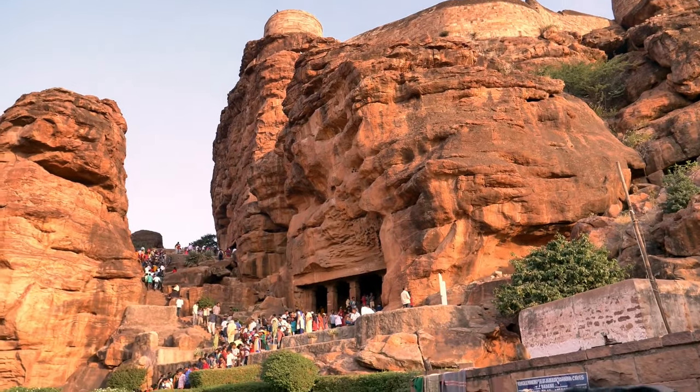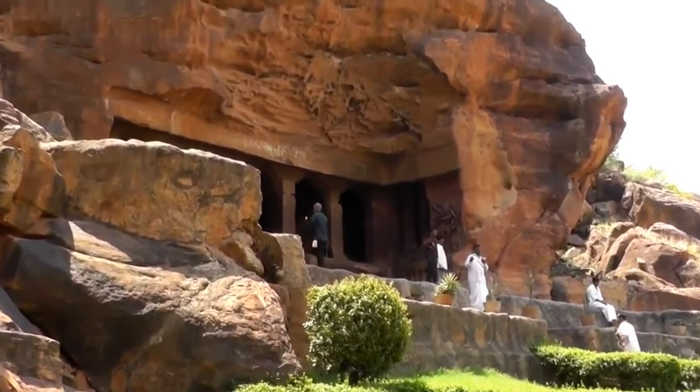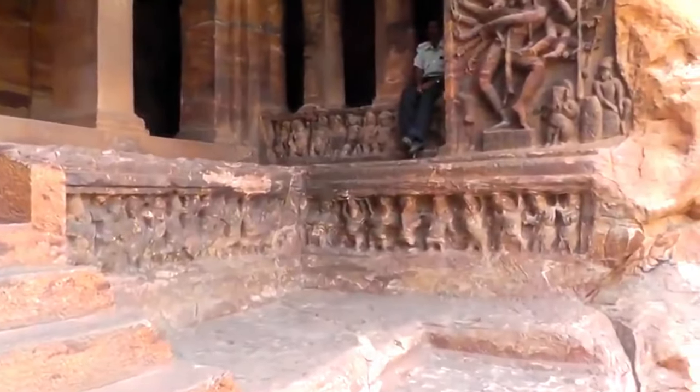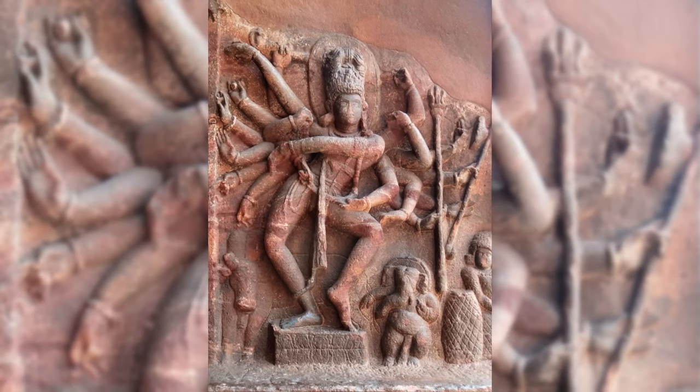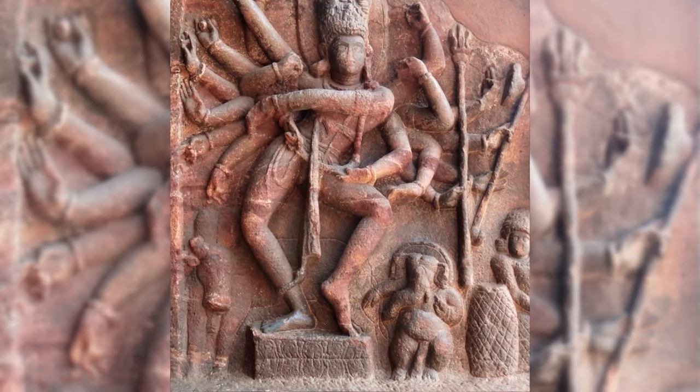Cave 1, a Shiva temple, transports us to the 1st millennium, 550 CE. An external veranda with carved columns is a feature of all the caves. On the right is Shiva as Nataraja performing the Tandava nritya — his 16 arms depict phases of the cosmic dance.